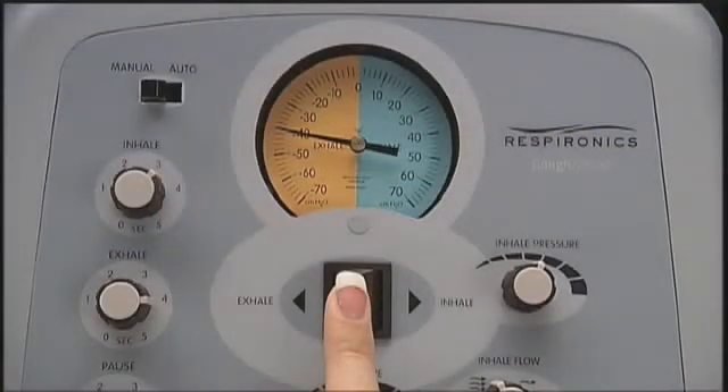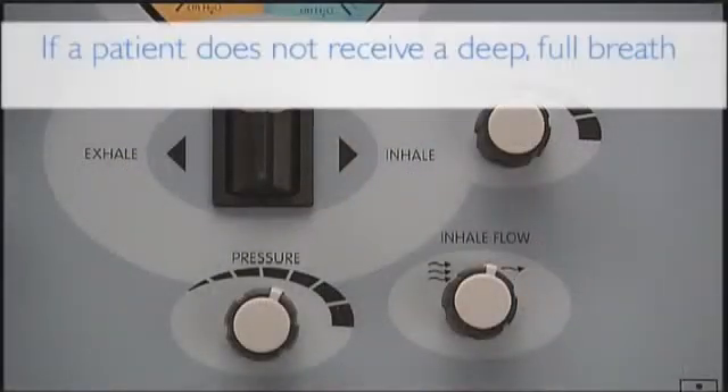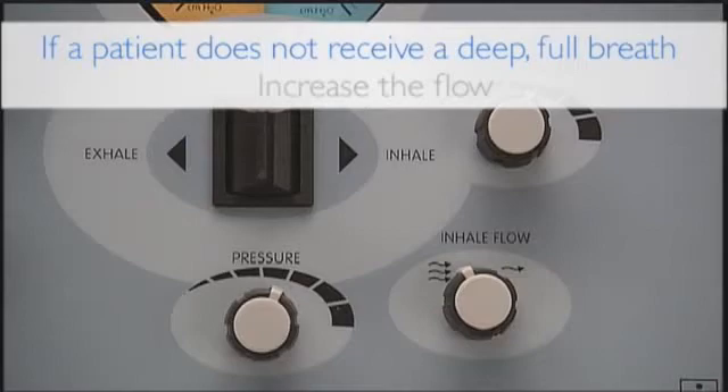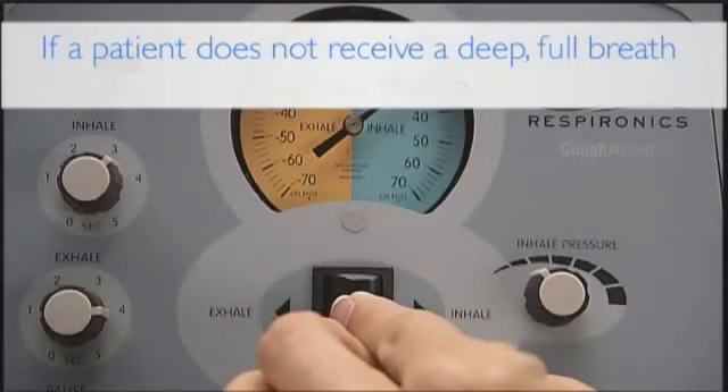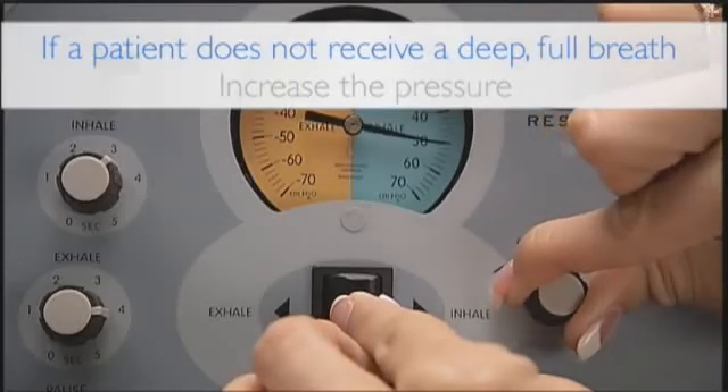When you have achieved the desired setting, release the manual control lever to ensure that the pressure immediately returns to zero. If a patient does not receive a deep, full breath, increase the inhale flow by turning the knob to the left. If this is not sufficient, gradually increase the inhale pressure as well.